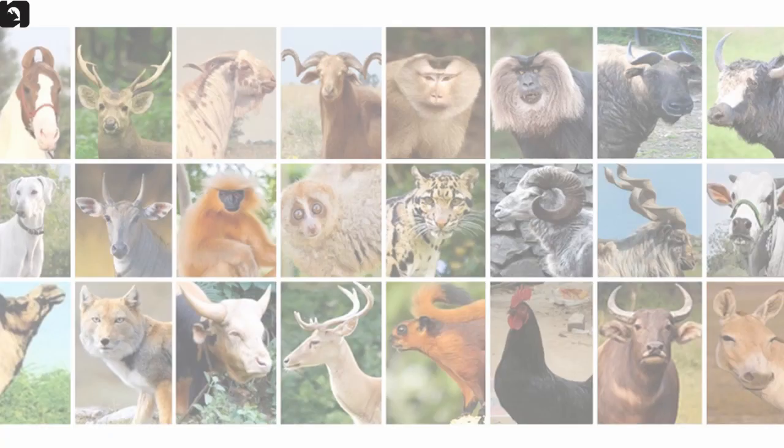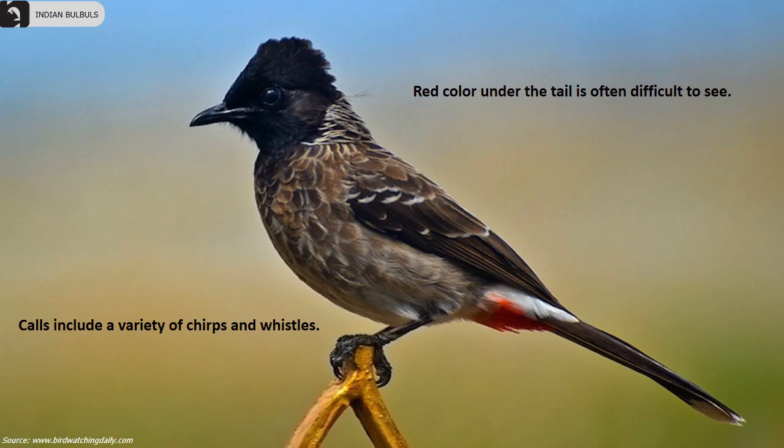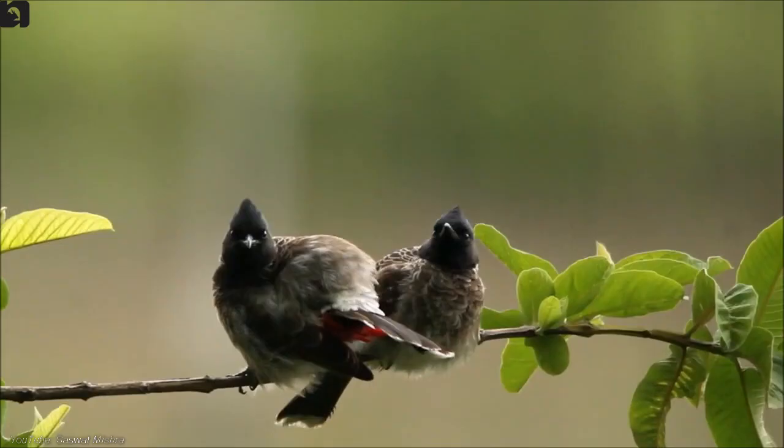Red Vented Bulbul is a dark, sleek, medium-sized bird with a black crest and a white rump, commonly found throughout the Indian subcontinent. The red colour under their tail is often difficult to see. Their calls include a variety of chips and whistles.